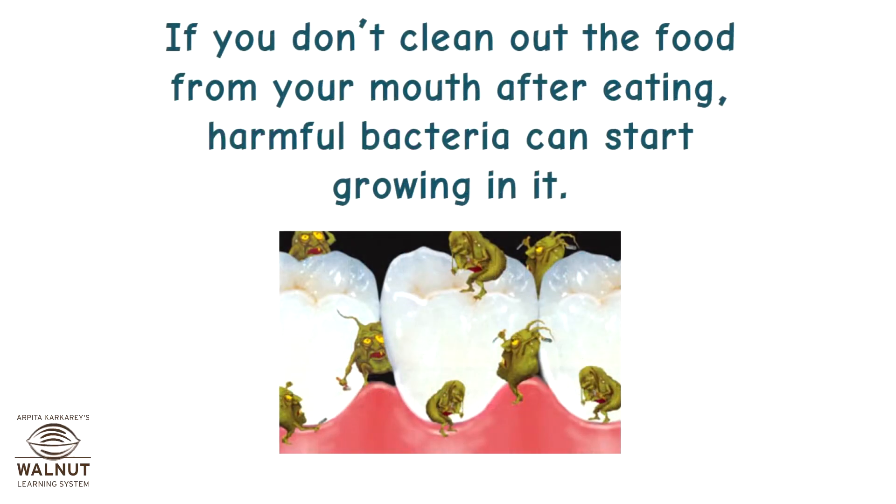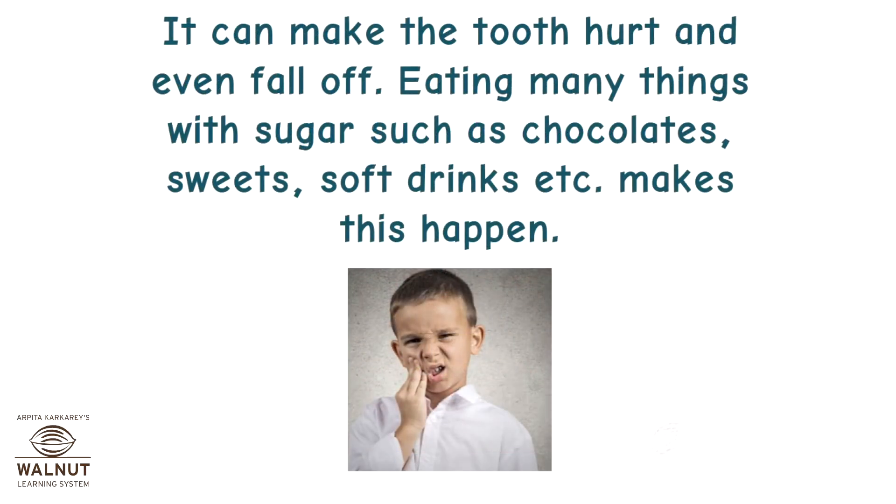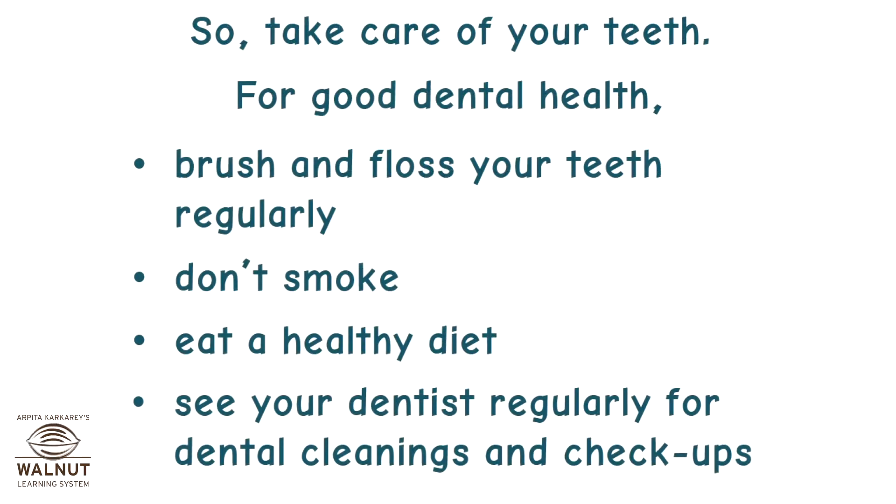If you don't clean out the food from your mouth after eating, harmful bacteria can start growing in it. They start making substances that damage the teeth — this is called tooth decay. It can make the tooth hurt and even fall off. Eating many things with sugar such as chocolates, sweets, and soft drinks makes this happen. So take care of your teeth.